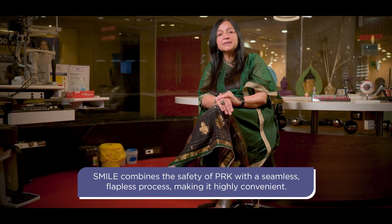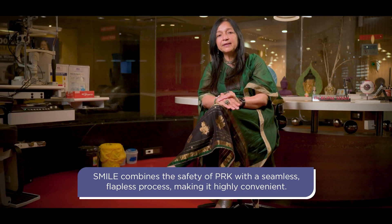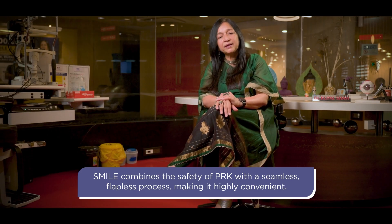SMILE combines both the advantage of the safety of PRK, but without the pain, and the advantage of a quick recovery of LASIK, but without a flap. There are many other lenticule-based procedures which have followed SMILE.